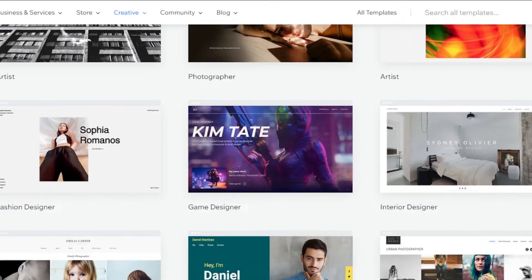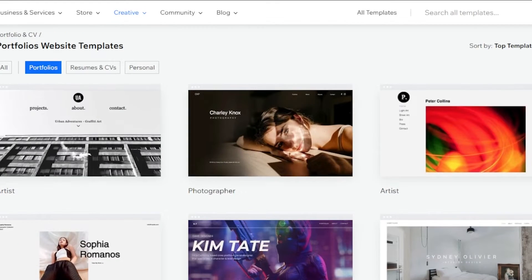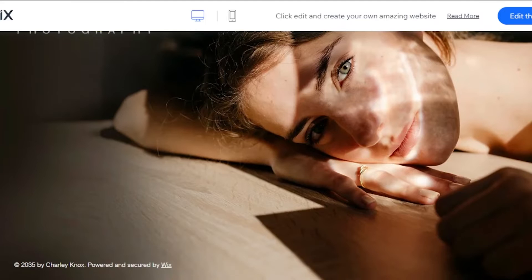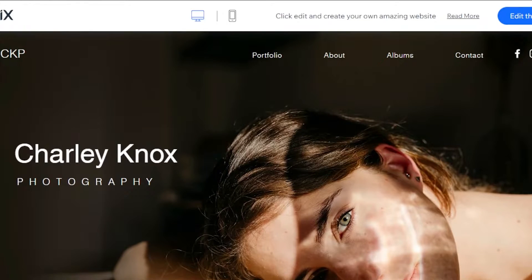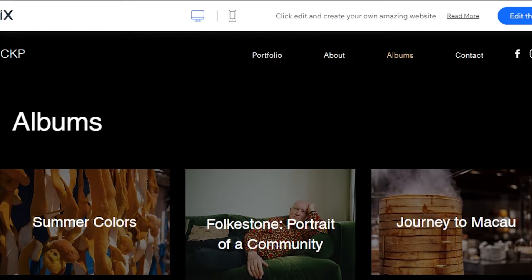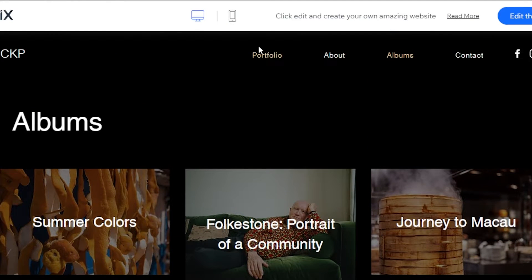If you are a photographer, we have templates like this one. This is a photographer portfolio with an image in the background. It's a very simple website — we have the name, background image, and banner image. Then we have Portfolio, About, and Albums. In the Albums section you can find all images, create albums, upload them, and this is going to be a perfect portfolio to get more clients and create a professional resume.